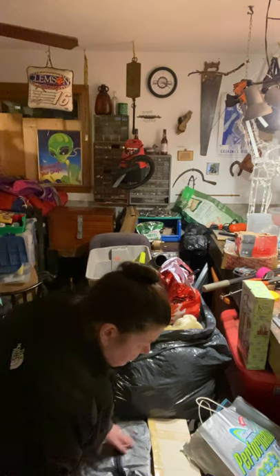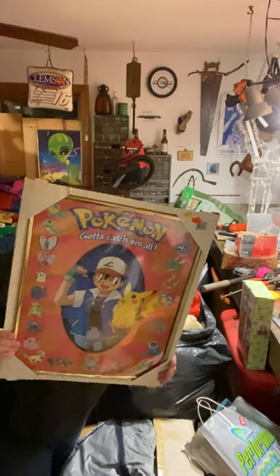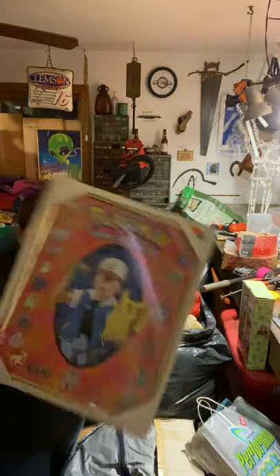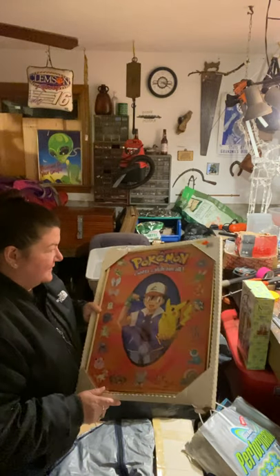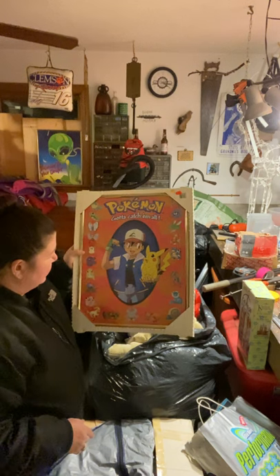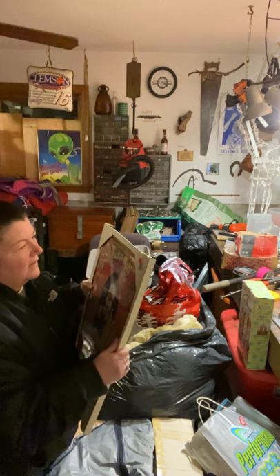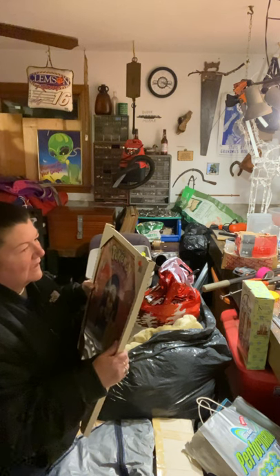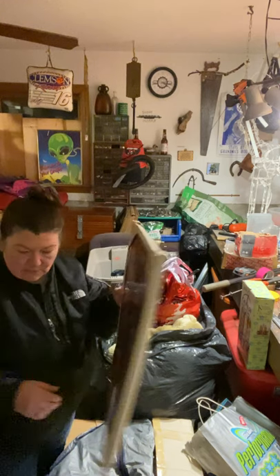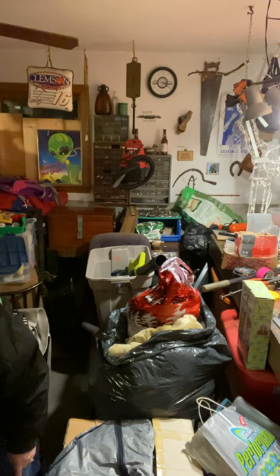A Pokémon framed poster — probably somebody won it at a carnival or something. But it's old because my son said most of the Pokémon on the poster are the old versions of them. It looks like it was from Walgreens — but really cool. A Pokémon poster, framed — that would probably sell at the flea market.